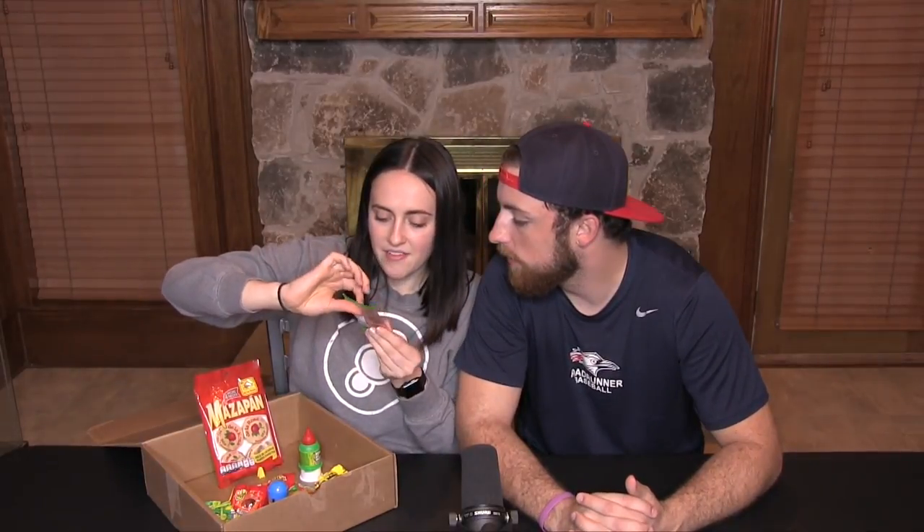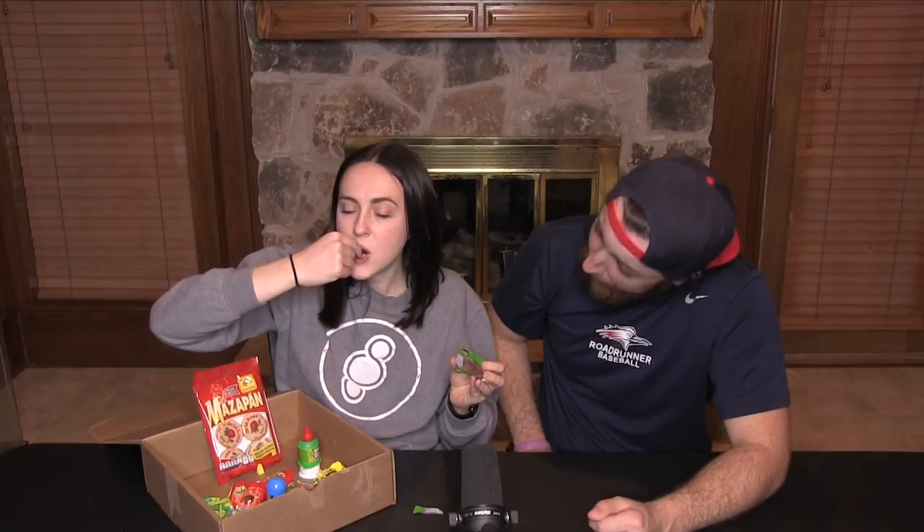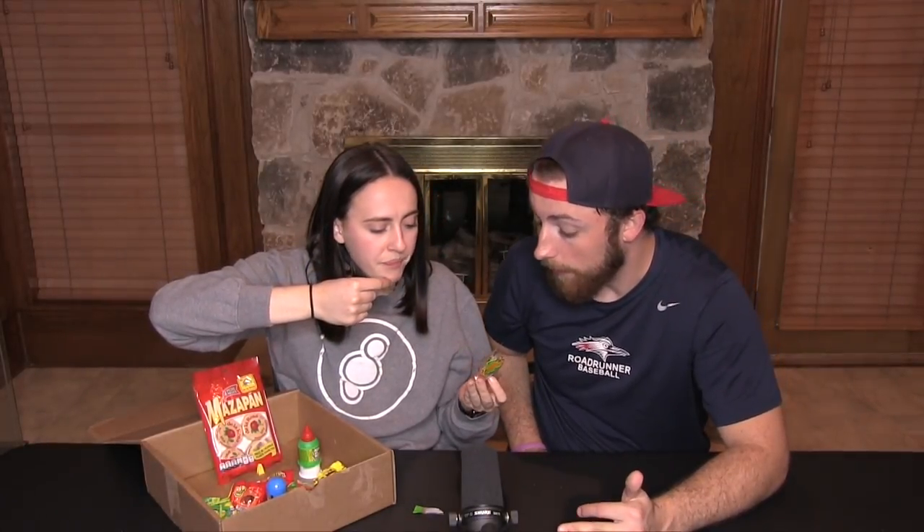Up next we have Ormes — they have ants on them, I don't know what that means. Are these chocolate covered ants? It's like a Skittle, a little sour at the end. Not bad — it was like a sour Jolly Rancher, like a Warhead. I like that one so far.